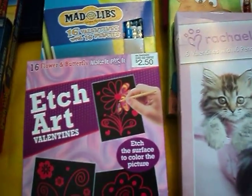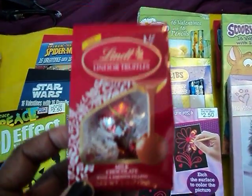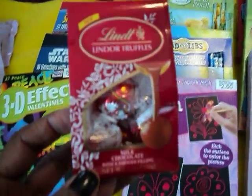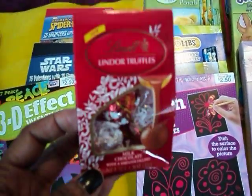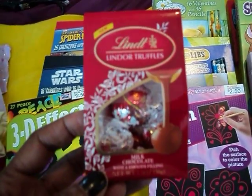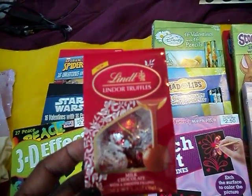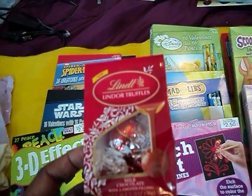I also wanted to share something I picked up at CVS. It's some of the same stuff that everybody's been getting all week. These were on clearance for 37 cents and I only picked up one so I could actually show you what it was — it's a 1.3 ounce bag.